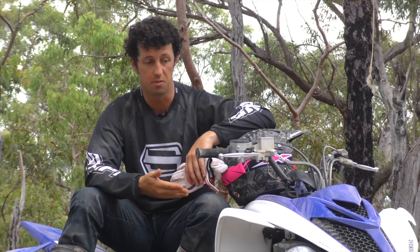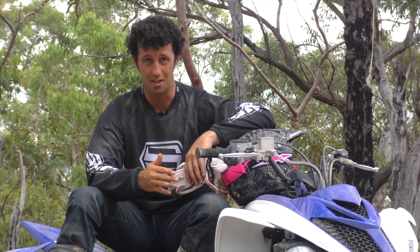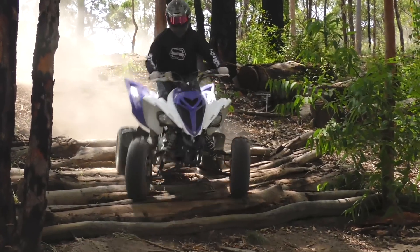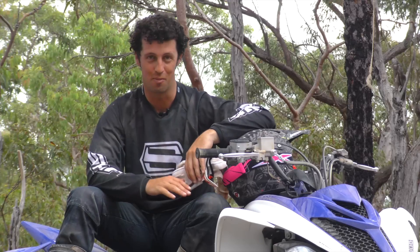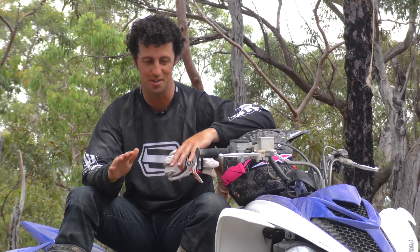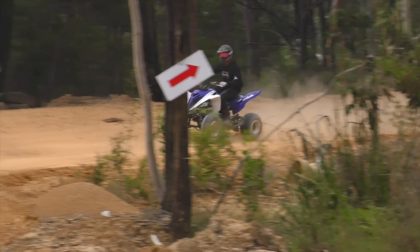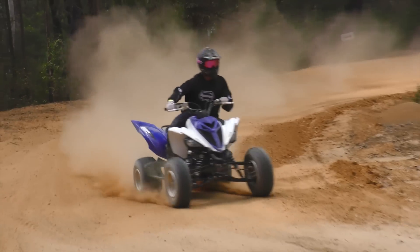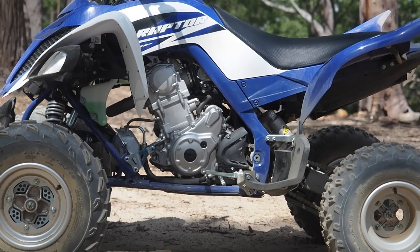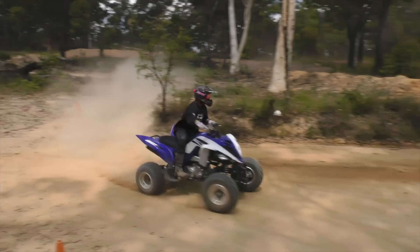Between different ATVs and the Raptor, you first notice it's so much lighter and the total geometry of the thing, so it's a lot easier to handle at speed. It handles bumps way more than a normal agricultural-style bike. This is designed to really soak up the bumps, handle rougher ground, and handle cornering at a lot faster speed. The performance of the engine is also much more precise, and the throttle is a lot more snappy.